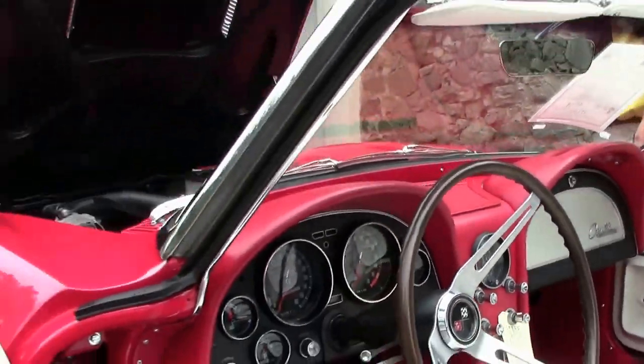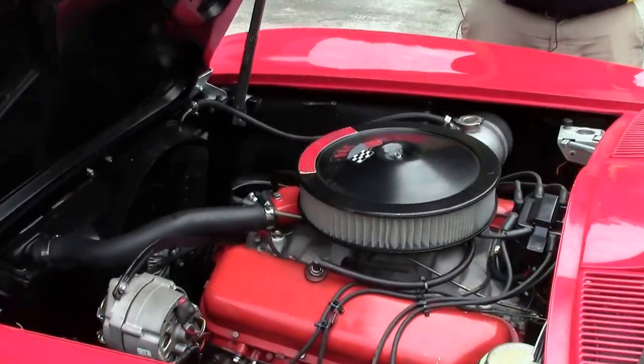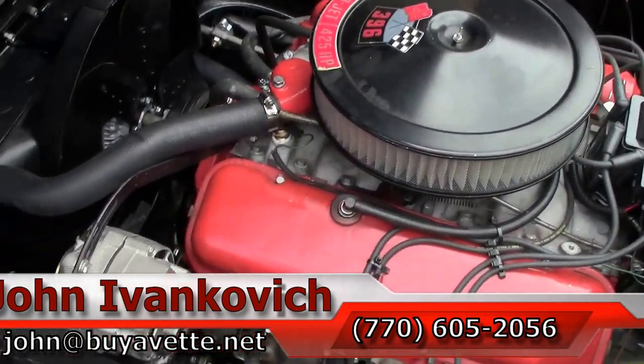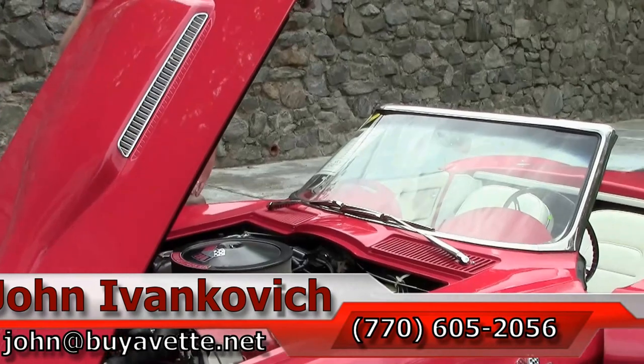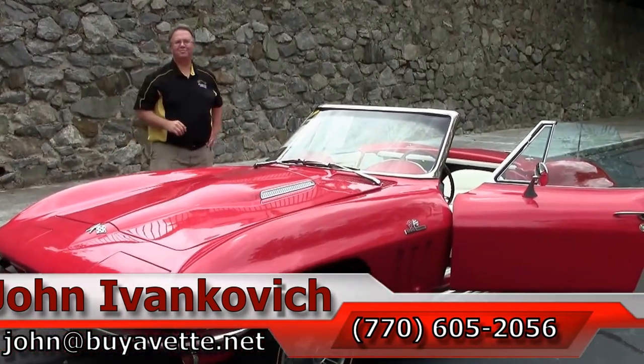Folks, if you're looking for that beautiful driver big block with a lot of upgraded options and a fresh body-off, this might be the one. Call 770-605-2056, or you can email john@buyavet.net. We'll look forward to seeing you all out on the road.